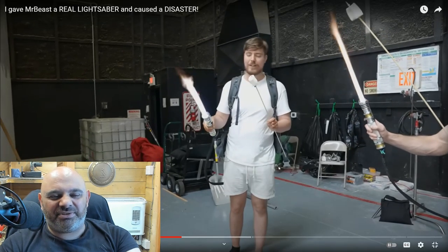MrBeast is coming across as a bit useless with this lightsaber. I mean, it's a trigger - you pull it down a bit like a lighter and he's having trouble. I'd be like, come on mate.